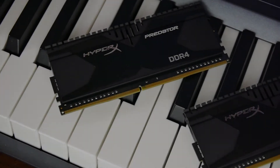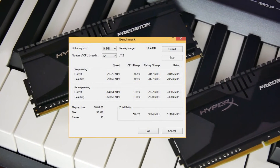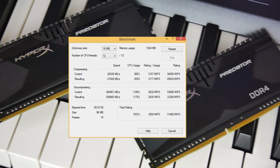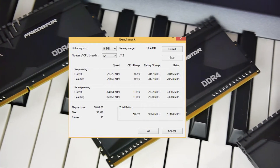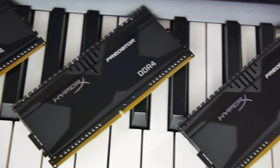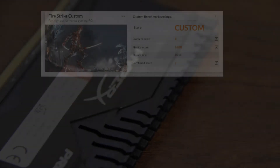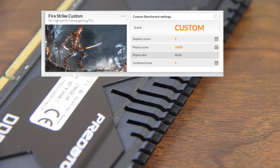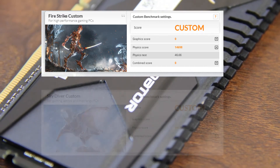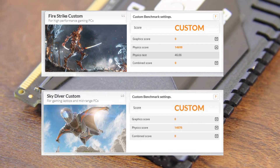On the 7-zip benchmark, it did a total rating of 31,406 MIPS, which is very good indeed. And on the 3DMark, I did a custom test of the physics score — I ran Fire Strike and Sky Diver. On Fire Strike, the physics score came in at 14,698, and on Sky Diver it did 14,070.